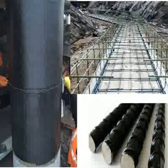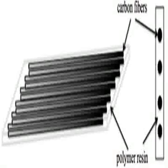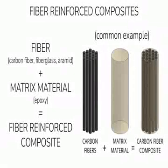In construction, CFRP is used in civil engineering and construction applications to reinforce and strengthen concrete structures like bridges, buildings, and tunnels. It enhances structural integrity and extends the lifespan of these constructions.